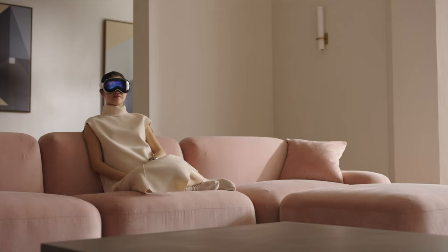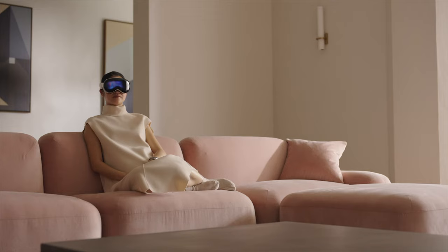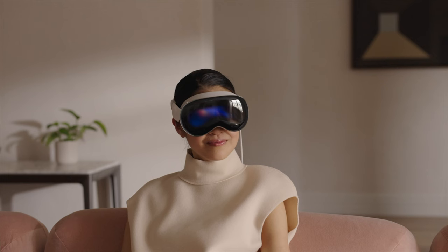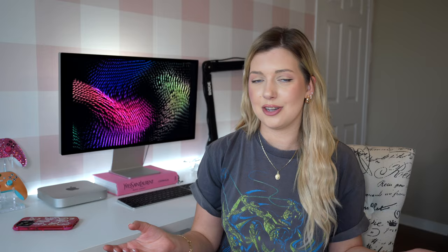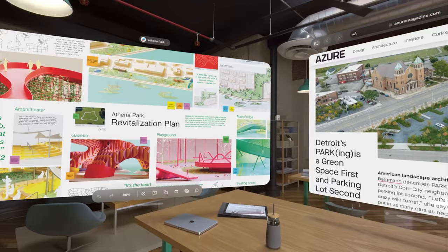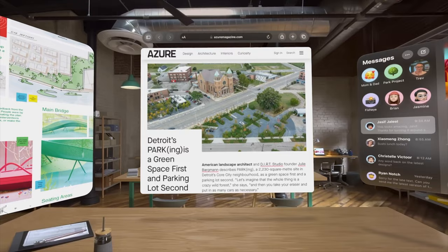I actually had messages up on the wall, and there was a person in the room with me in real life. The messages were shown behind them, so I could have a genuine conversation with someone but also have my apps displayed around the room. It's crazy how normal it felt within just a few minutes — resizing things and moving apps around was second nature.